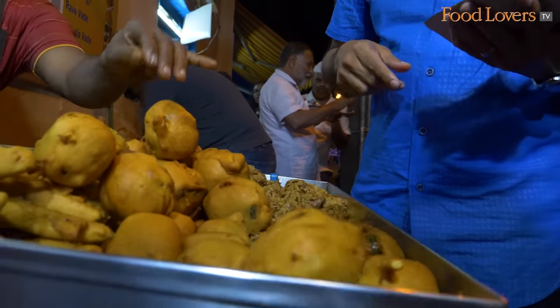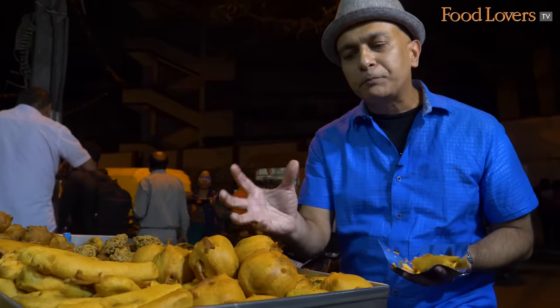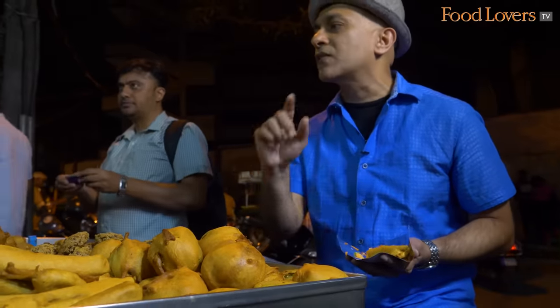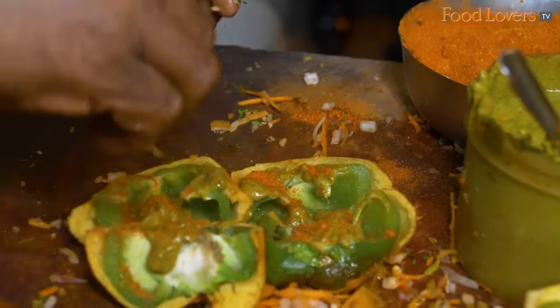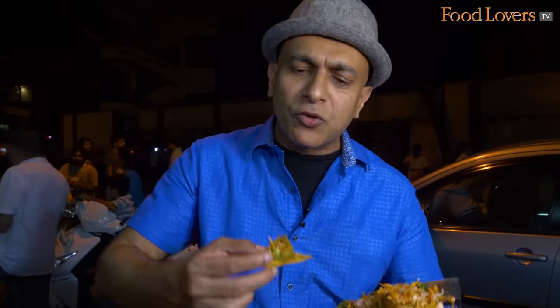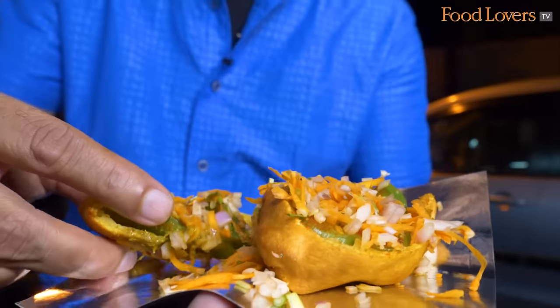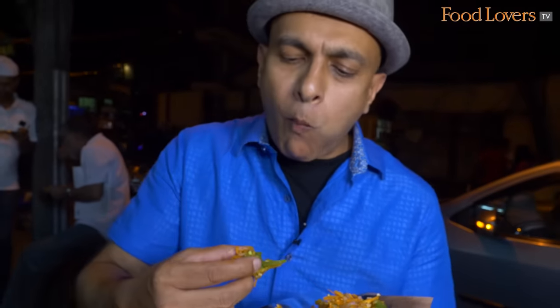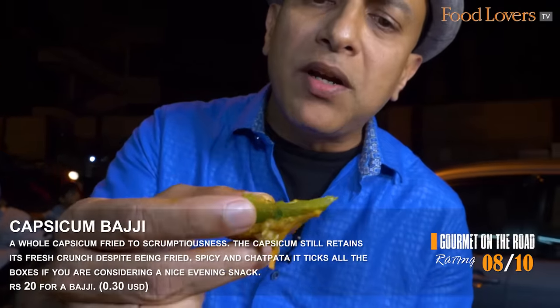This is a whole capsicum made into a pakoda — dipped into batter and deep-fried. I've never tasted a whole capsicum in a bhaji before. It's deep-fried, so it's tasty — it's got the crunch of the vegetable and that chatpata hit of the chutney. It ticks all the right boxes for a nice deep-fried evening snack. And that capsicum still retains its fresh crunch, even though it's encased in batter and deep-fried.